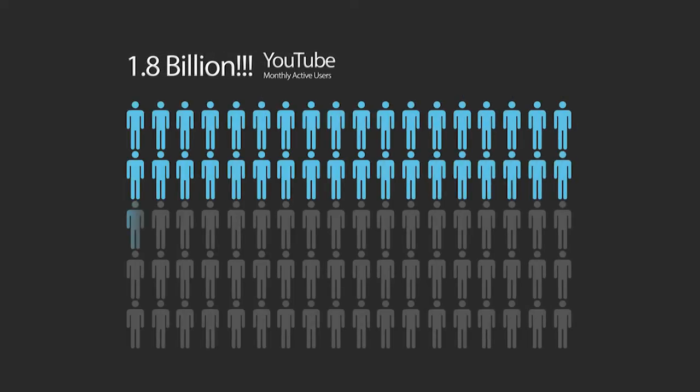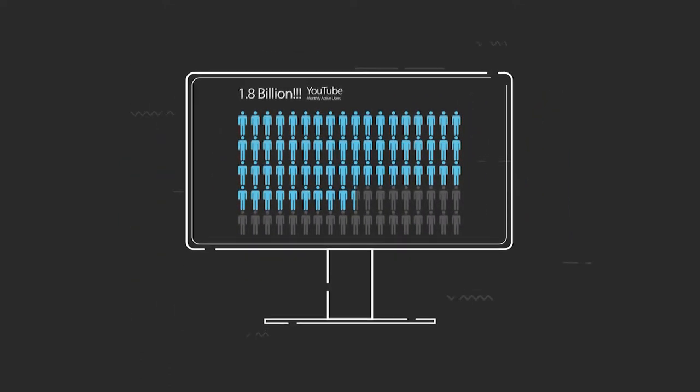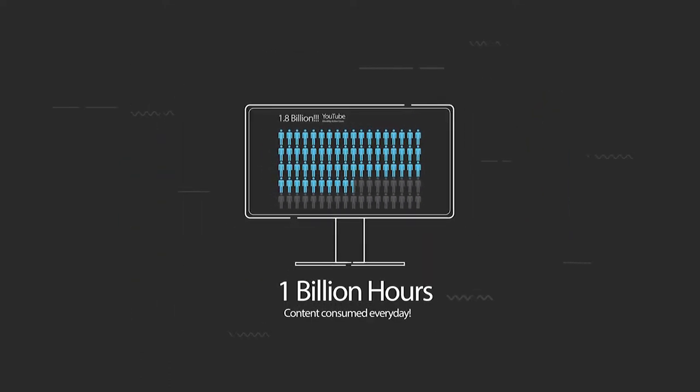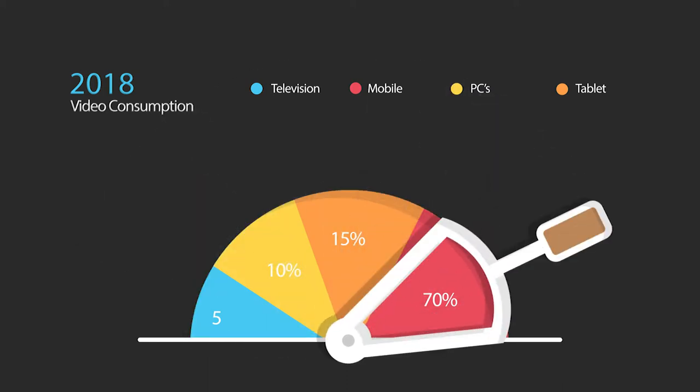I want to start this video with some stats that were just recently released in May of 2018. Did you know that YouTube has 1.8 billion logged-in monthly users, and a staggering 1 billion hours of content is consumed each and every day? 70% of that content is consumed on a mobile device.